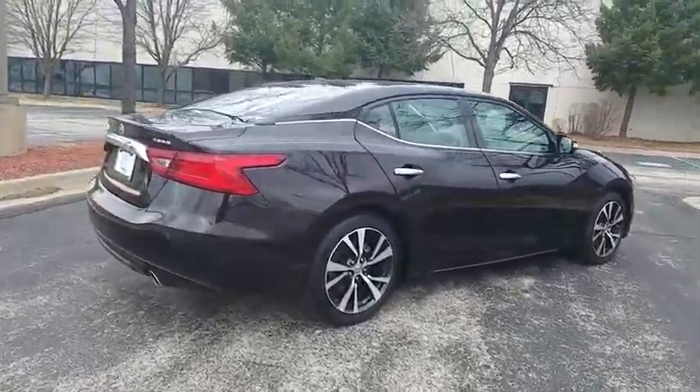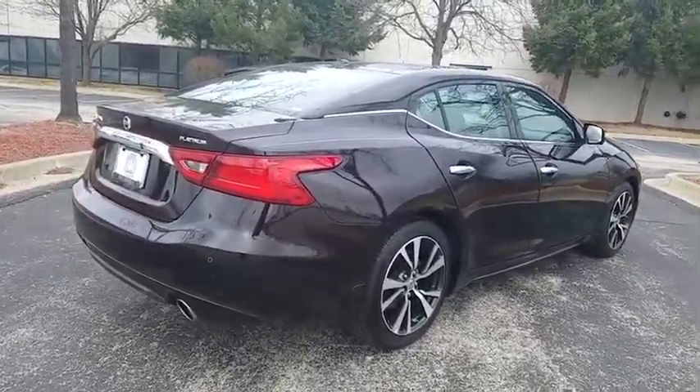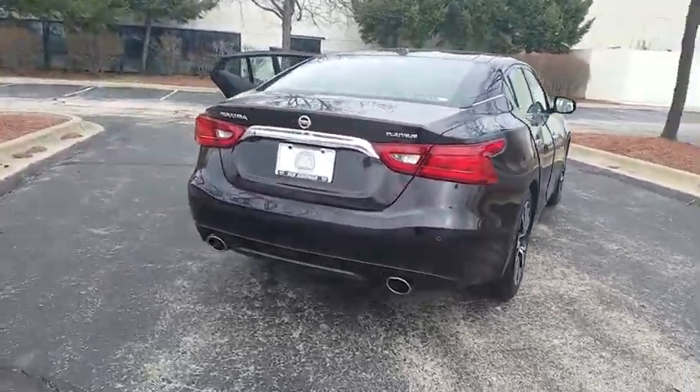This vehicle has less than 8,000 miles. Here are some of this vehicle's great options: navigation system,